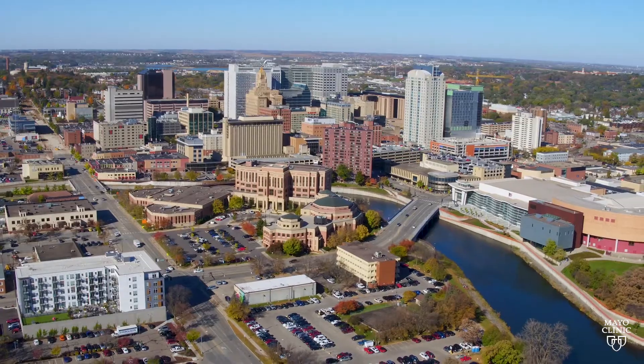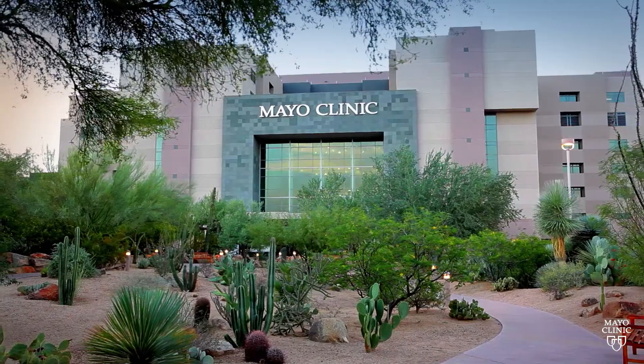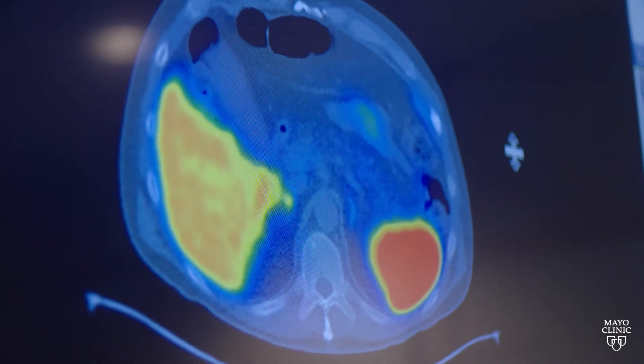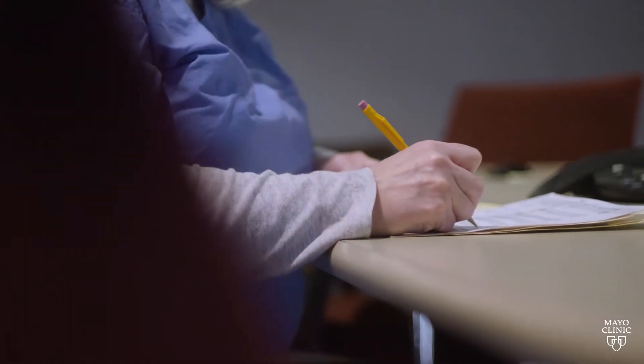The genitourinary practice at Mayo Clinic is organized across our three campuses: Minnesota, Arizona, and Florida. We have a very large genitourinary practice comprised of urology, radiation oncology, and medical oncology. We assess the patients all together as a team to make sure we are delivering the right treatment at the right time.